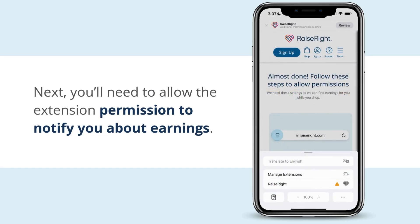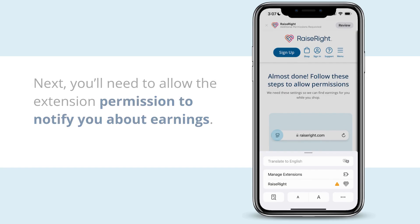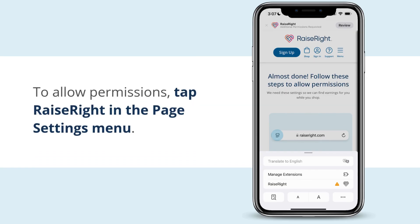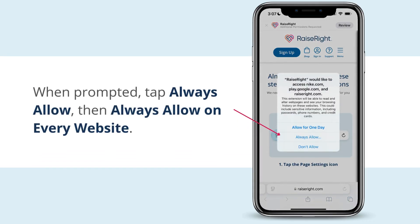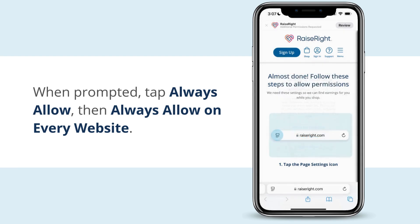Next, you'll need to allow the extension permission to notify you about earnings. To allow permissions, tap on Raise Right in the Page Settings menu. When prompted, tap Always Allow, then Always Allow On Every Website.